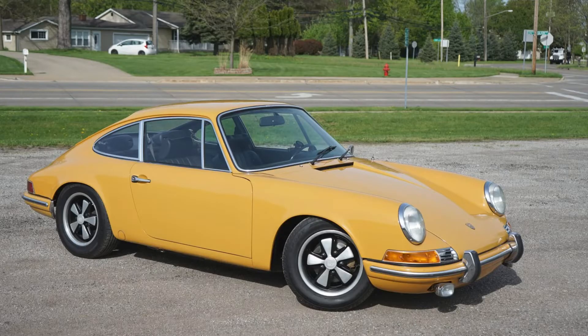A Bahama Yellow 1969 912 sold for $59,000. Lightly refurbished in the past, this is a nice-looking car that seems to have been well-purchased.